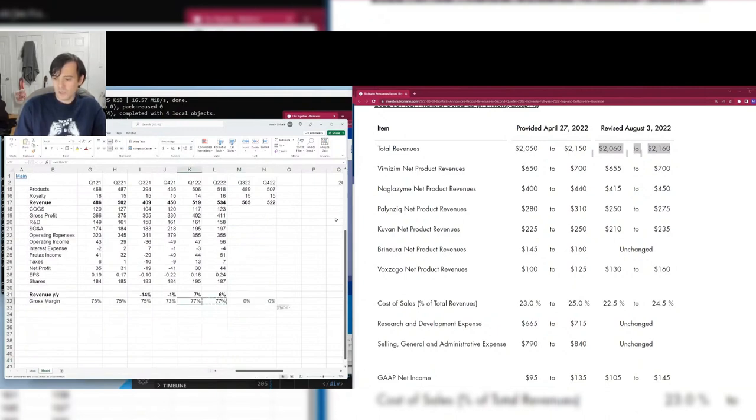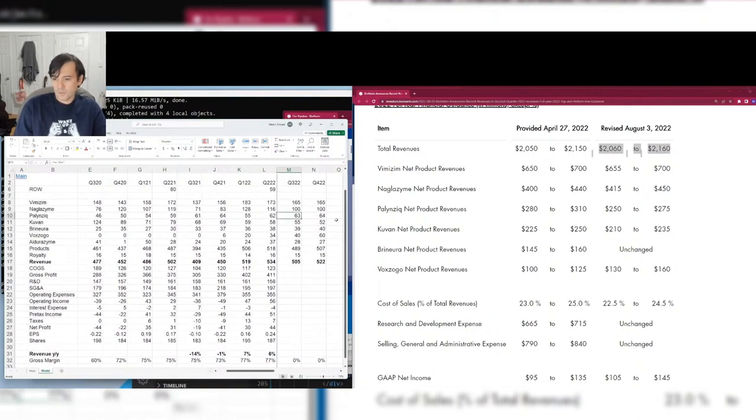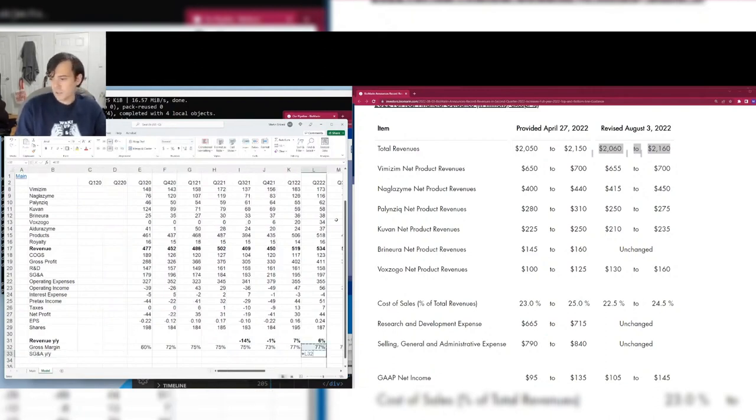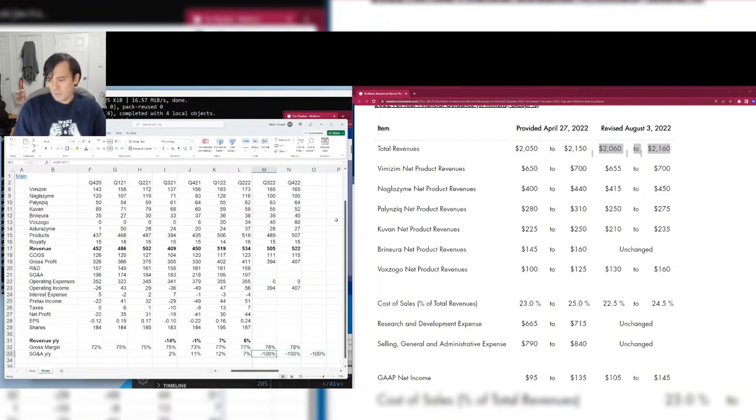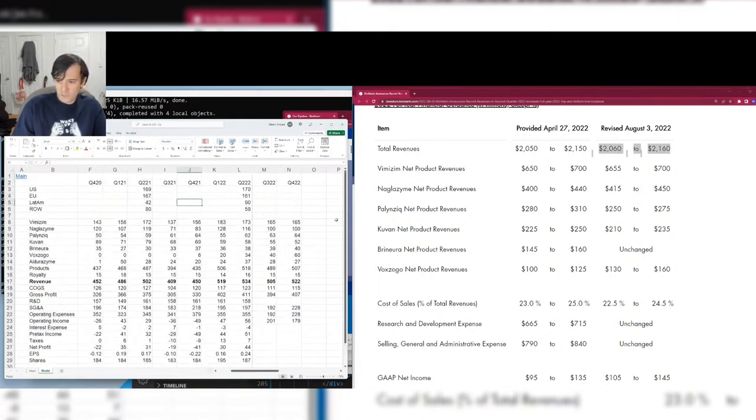For margins: they've been around 77%, and Voxzogo is high-margin, so I'll forecast 78%. OpEx is harder — BioMarin spends to grow. SG&A growing at 5% year-over-year seems reasonable. R&D I don't even like to treat as a real cost for drug companies — if they play their cards right, I want them spending on R&D. I'll forecast roughly 5% R&D growth as well. Revenue growth for 2022 looks like teens-percentage — partly because Q3 2021 had some weird one-time low revenue.